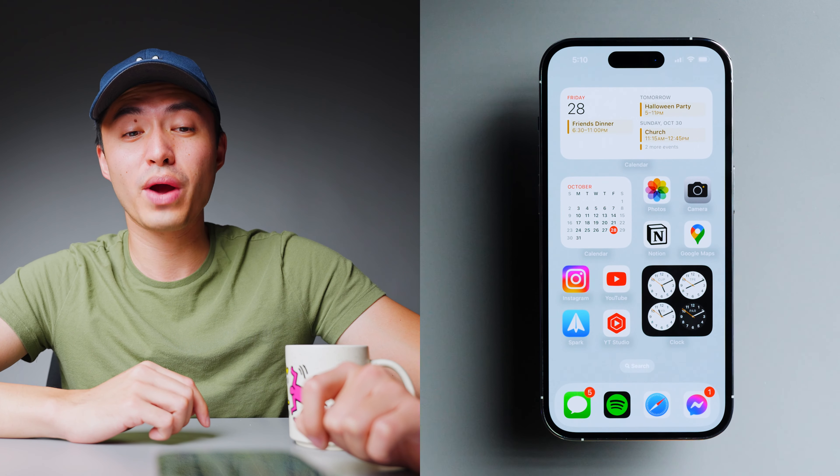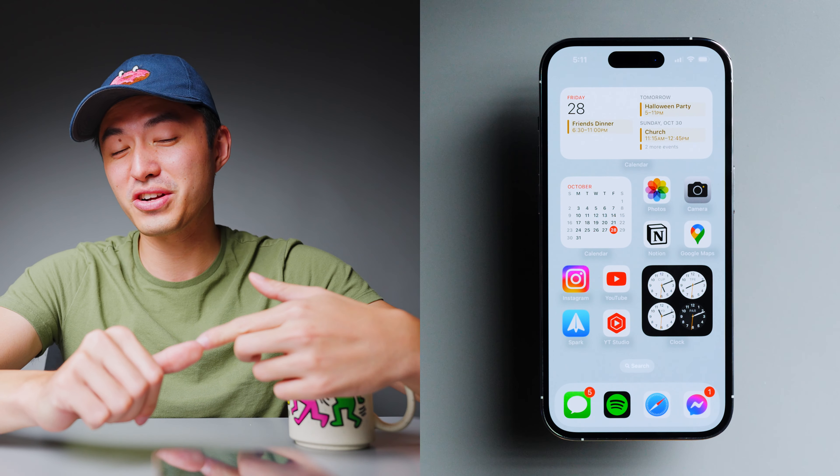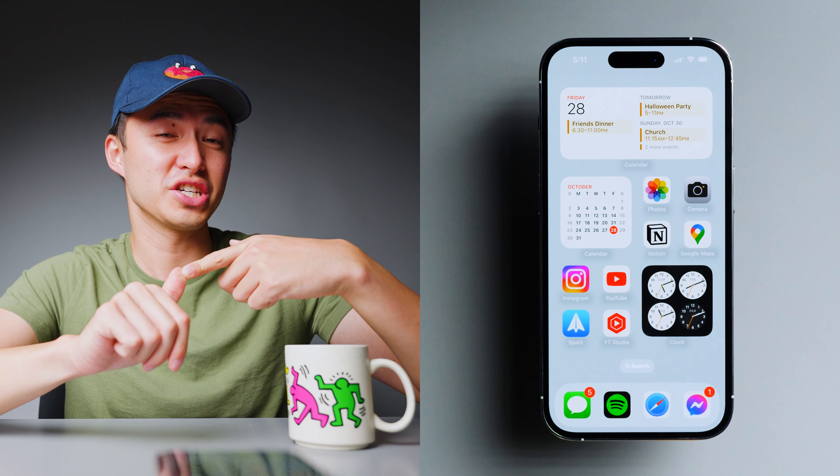YouTube Studio is where I either go to feel super depressed or super happy. If you're a content creator, you'll know what I mean — you probably spend hours opening that app throughout the day because it shows you your revenue, your view count, and gives you indicators like 'your views this month are trending down.' It can be really encouraging if you're seeing a lot of green, or really discouraging if you're seeing a lot of red. So leave a like and a comment for the algorithm, and please subscribe.